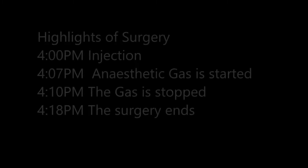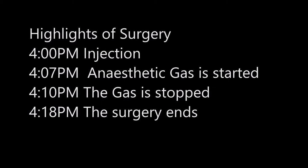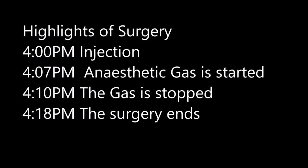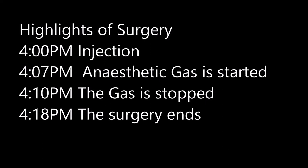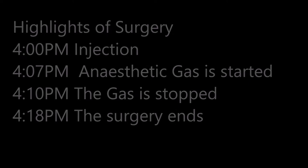At 4.07pm, the anaesthetic gas is started. At 4.10pm, the gas is stopped. At 4.18pm, the surgery ends. The relatively short duration of the surgery at 18 minutes is particularly significant given the size of the tumour was very large.